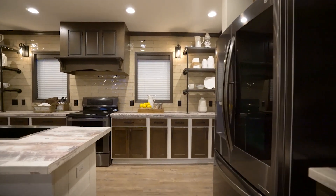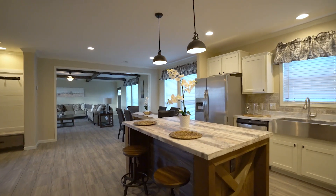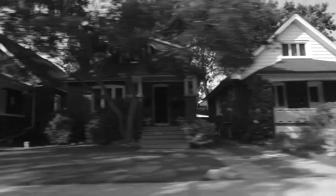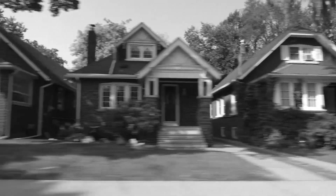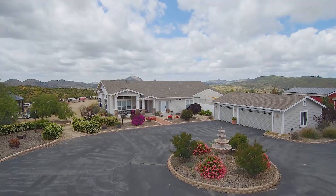The list of upgrade options goes on and on. The best part? These luxury possibilities are available at a price point that's still affordable and will cause far fewer headaches than trying to renovate an outdated site-built home. Upgrade your lifestyle today with a new manufactured home.